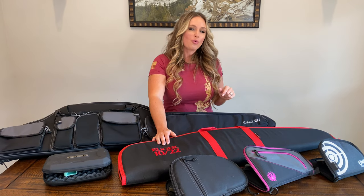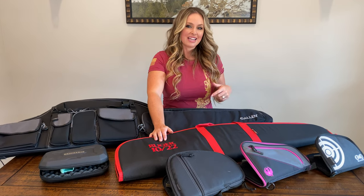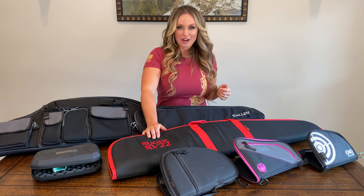To shop quality gun cases that both protect and last, go to buyallen.com.